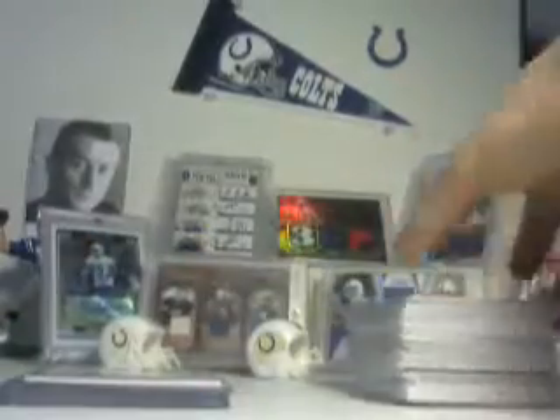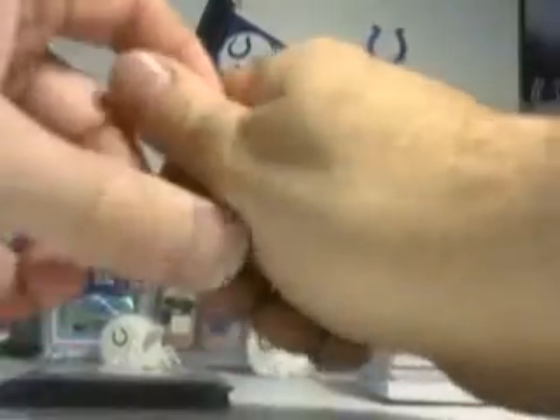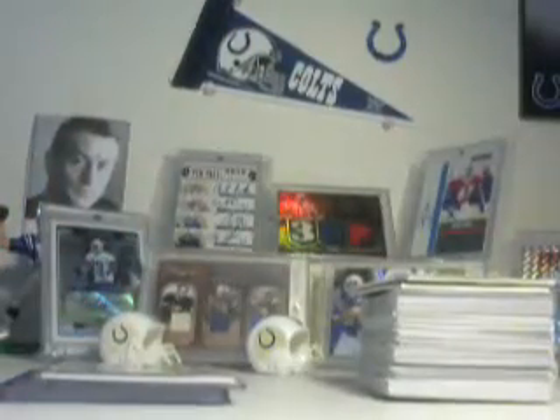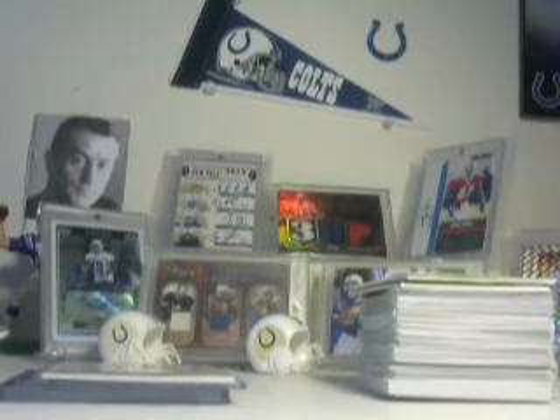If anybody's interested in anything that doesn't have a horseshoe on it, let me know — even some of the horseshoe stuff is available. Yeah, you guys let me know. I'll talk to you all later. Have yourselves a great weekend — be safe no matter what you're doing out there. That's up to you, but be safe in whatever you do. Thank you much.